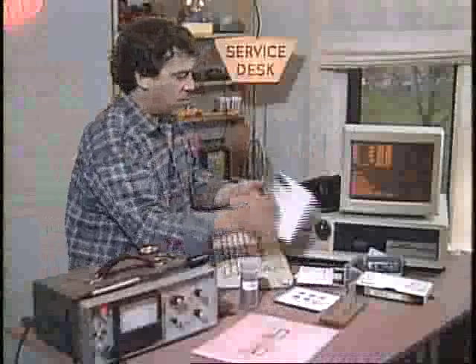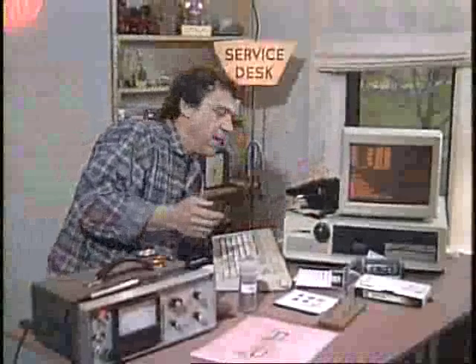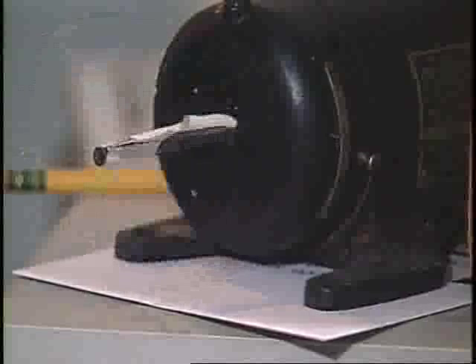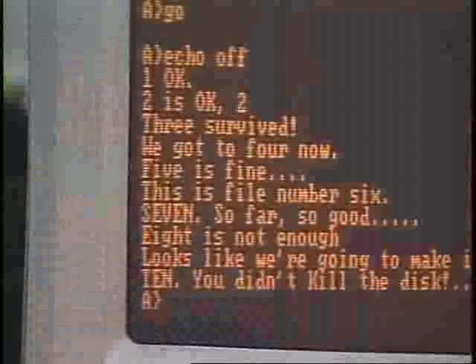I thought for sure that this was going to be trouble, especially since the magnetic field from the motor caused the computer monitor to bend. But it was okay. I repeated the torture 10 times — it was still readable.